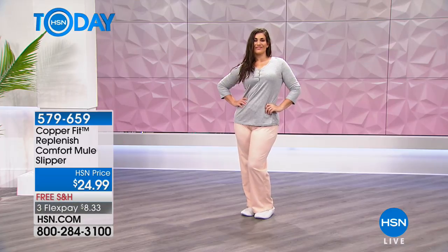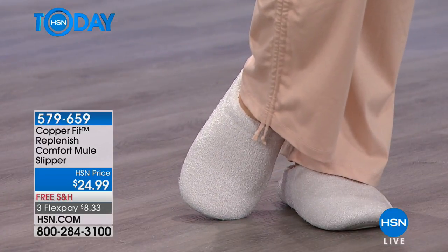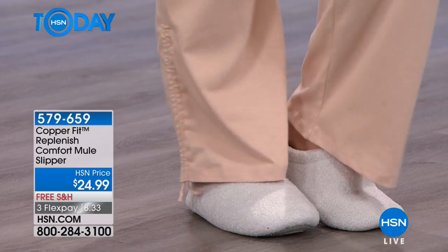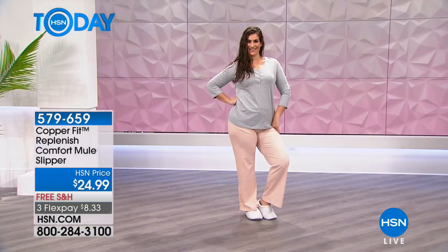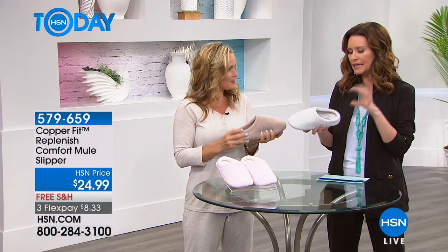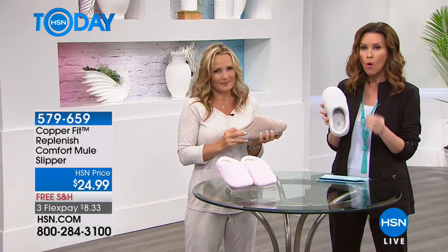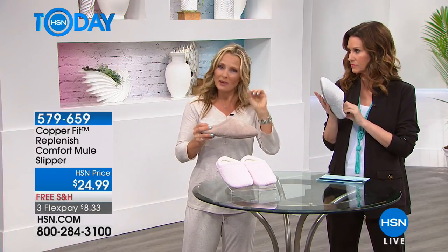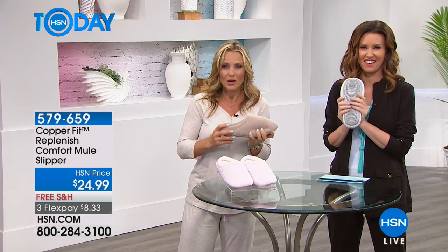Not a bad way to start your day. You literally just slide right in — pick small, medium, or large. Three flex payments just for this hour, so $8.33 to get them home. They've got a nice tread on the bottom. With Copper Fit, the copper infusion doesn't wash out, so you get that odor repellency every time you wash them. And you can machine wash and tumble dry these slippers — the phone just went crazy when we mentioned that!